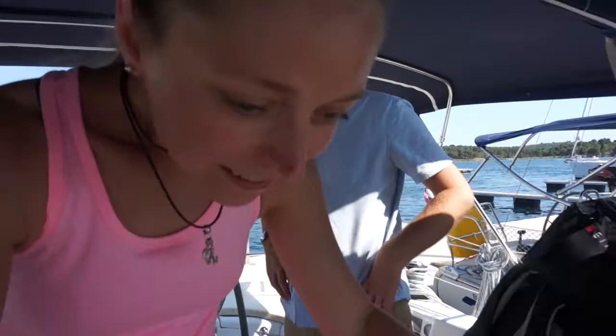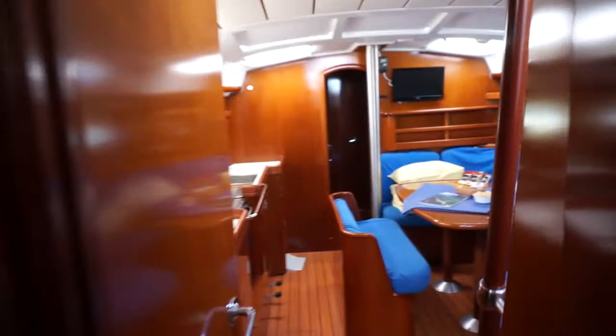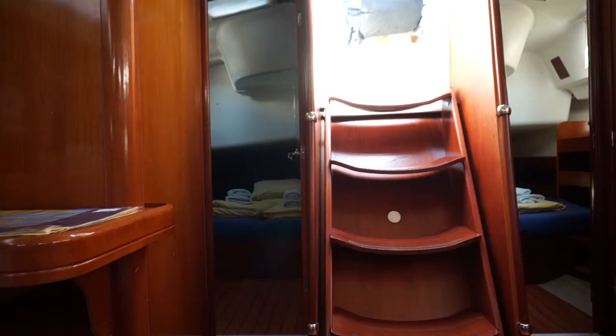We had to pick a cabin — let me show you down below. Which one are we taking? The corner one? We were the first ones to arrive, so we had dibs on which cabin we wanted. The back one's less bouncy. Then we'd be the only ones who have access. The engine is under there.